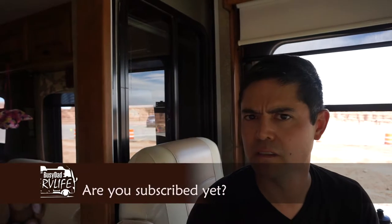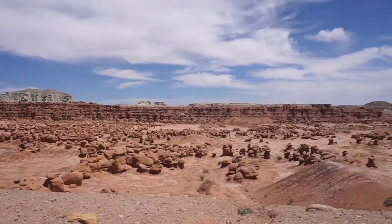All right, how was that guys? It was great. It was hot? Yeah, it was fun. It was hot. What did we see? Bunch of rock formations. Mushrooms.